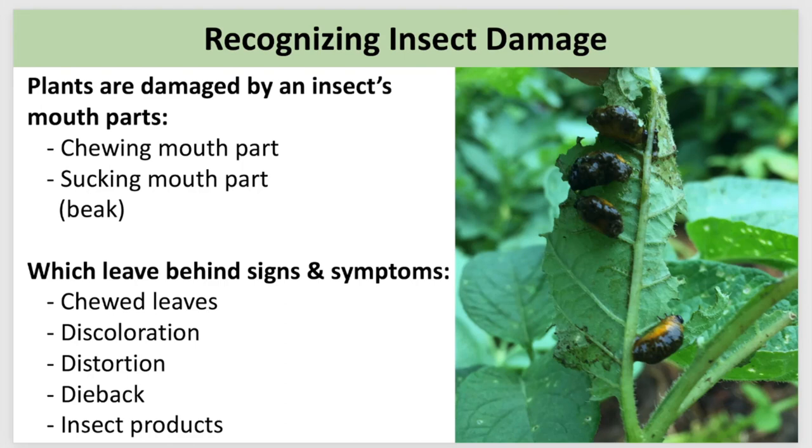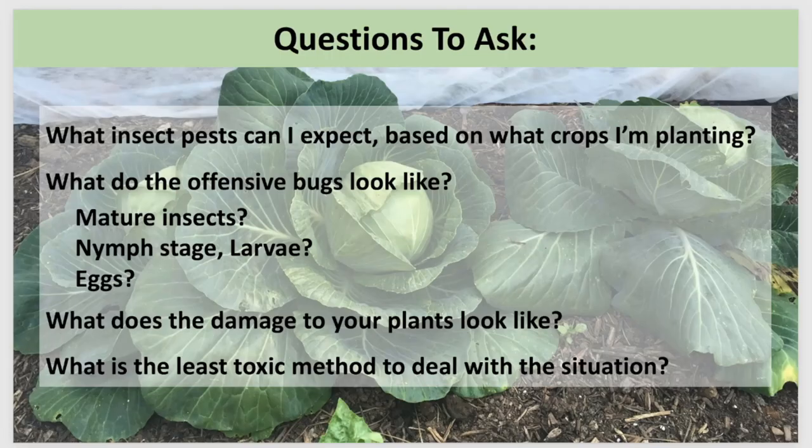I can't emphasize enough the importance of becoming that observant detective gardener. Bugs are best controlled when their populations are low. If you're out in your garden meandering around looking at everything from a distance, you might have just missed the opportunity to break up the beginning of a bad bug party that has the potential to become extremely destructive. When you head out to your garden, bring along that smartphone — it's a great tool to take pictures, document your findings, and conduct research.